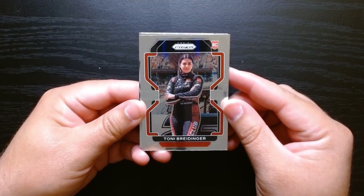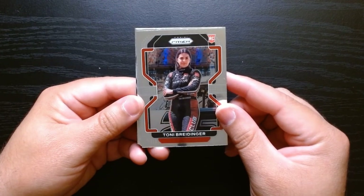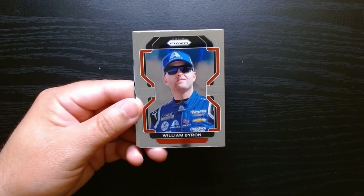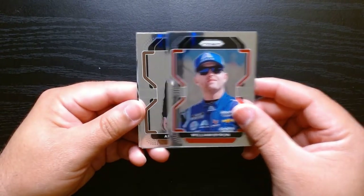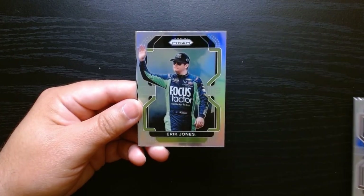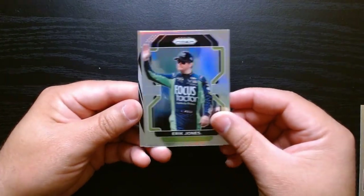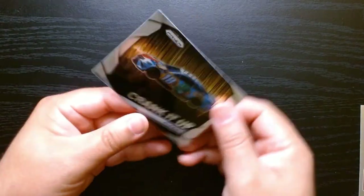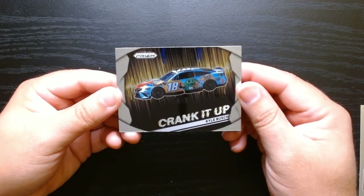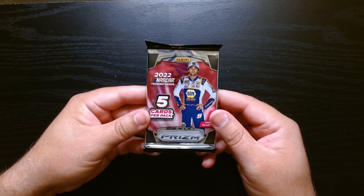Hey, look at that — a Rookie of Tony Bradinger, not familiar with her. William Byron, Almirola, and we got a silver of Eric Jones — nice shine right there. A Crank It Up of Kyle Busch on the M&M's car, I love it. And our final pack, let's go.